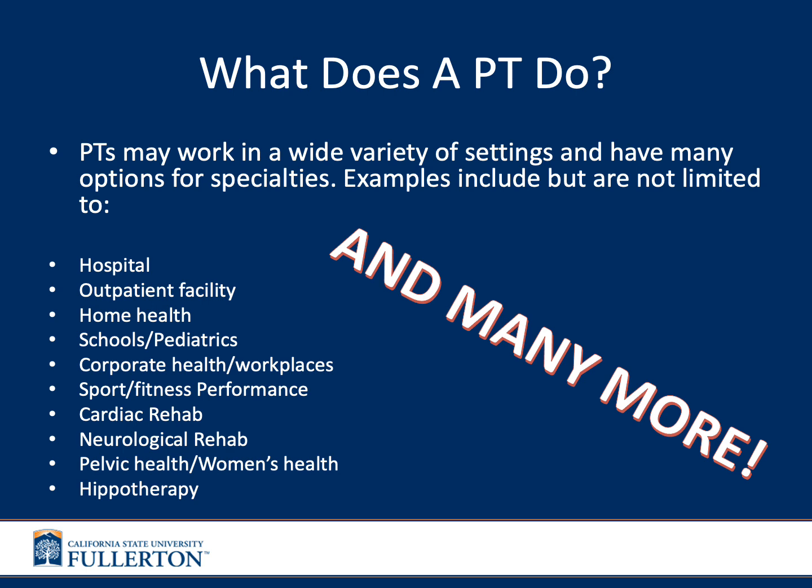Some examples include working in a hospital setting treating people fresh out of surgery, whether that be cardiac rehab or directly after orthopedic surgery. They may work in outpatient facilities — the normal clinics you see around campus where you might do your internships and hours. They may also work in home health, going to patients' houses to help them learn activities of daily living or treat them shortly after surgery, such as following a total hip or knee replacement.